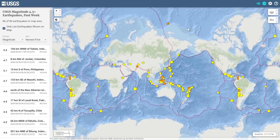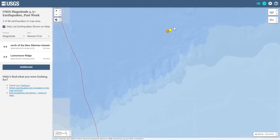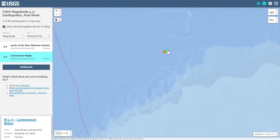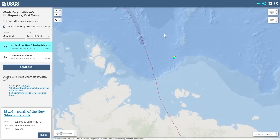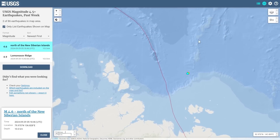We just had some new seismic activity near Gakkel Supervolcano — a magnitude 4.9 earthquake, and then a magnitude 4.6 followed shortly afterwards, all occurring in the past 24 hours. Since I've talked about Gakkel Supervolcano quite extensively on my channel, I wanted to create a quick update for you in the context of these two earthquakes.